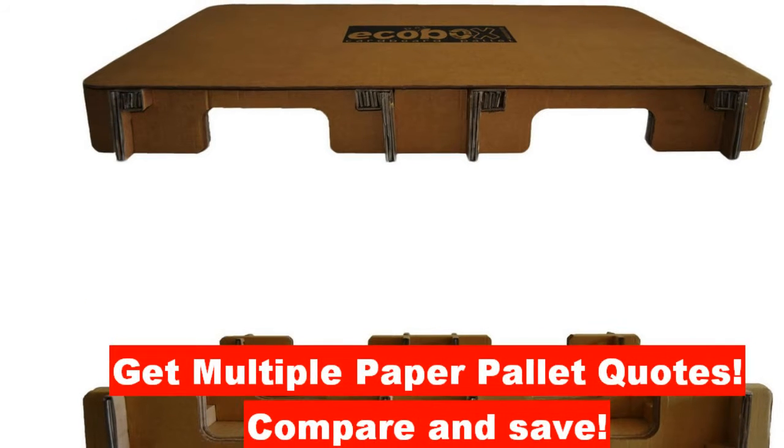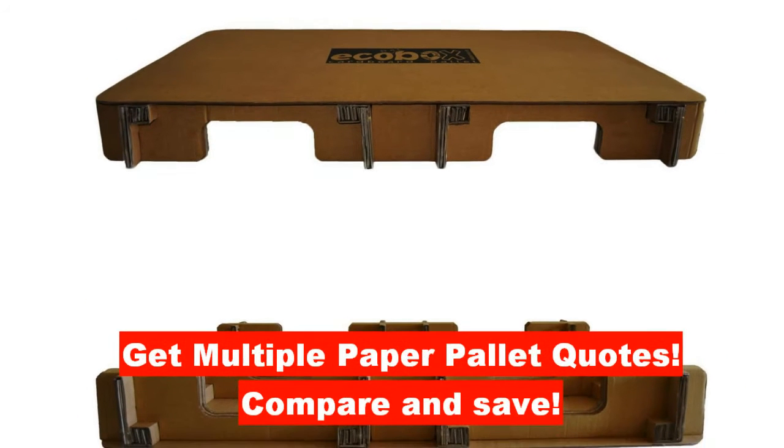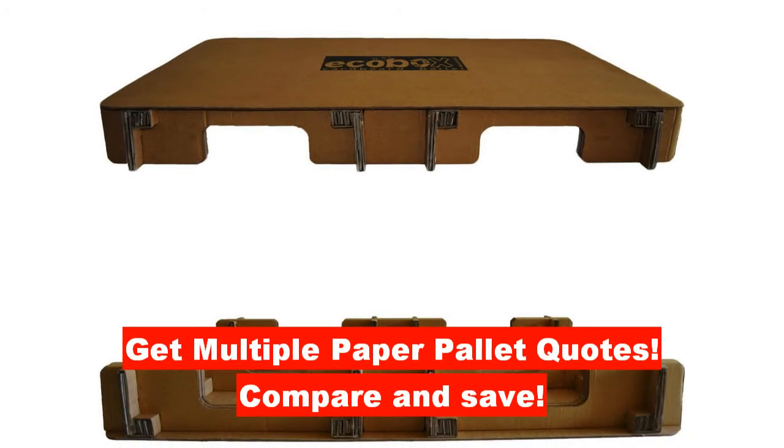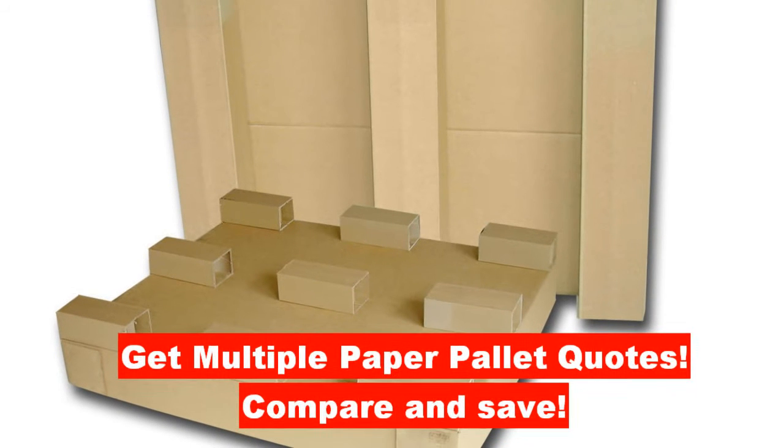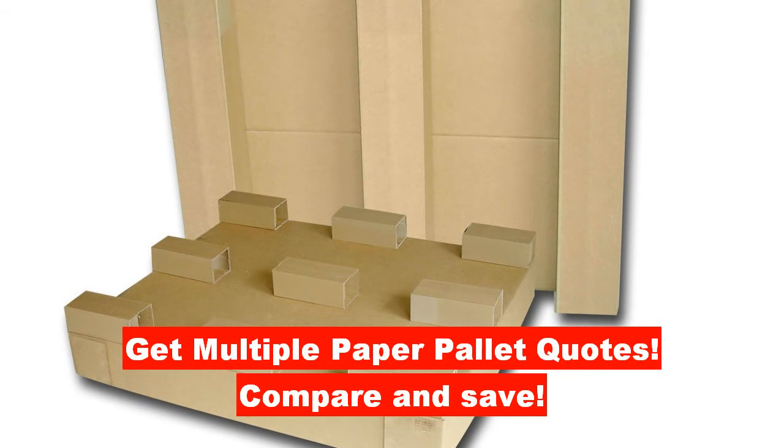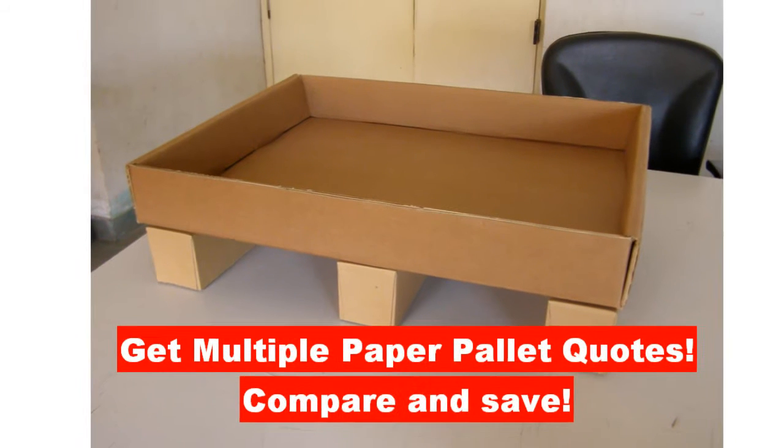If you are looking for paper honeycomb pallets, you can simply fill out one simple form and your request will be sent directly to qualified honeycomb pallet manufacturers in your region. You will benefit by saving time and most importantly, you can compare the cost of honeycomb paper pallets and save money.